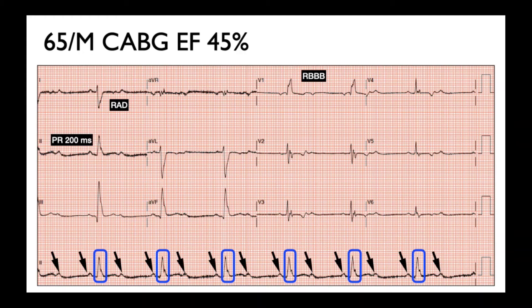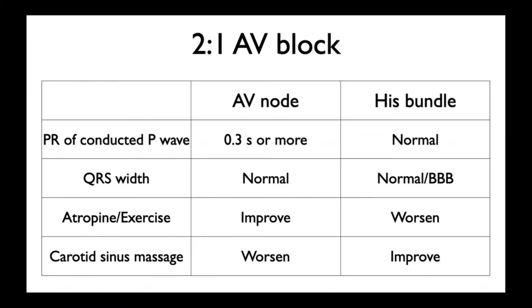...if this patient needs a pacemaker. Let me give you some clues. If the conduction block is at the node, it is safer and he may avoid the pacemaker. If you see that the PR interval is 300 milliseconds or more, it is likely to be the AV node. If the QRS is normal, it may be the AV node.